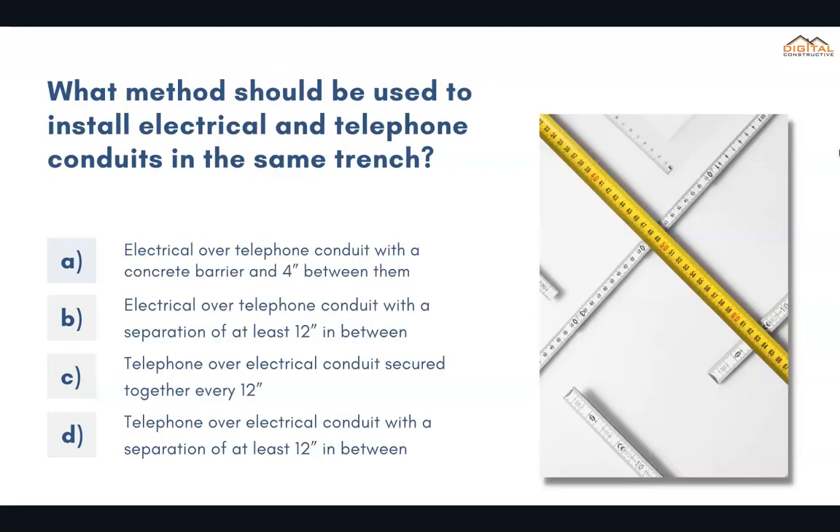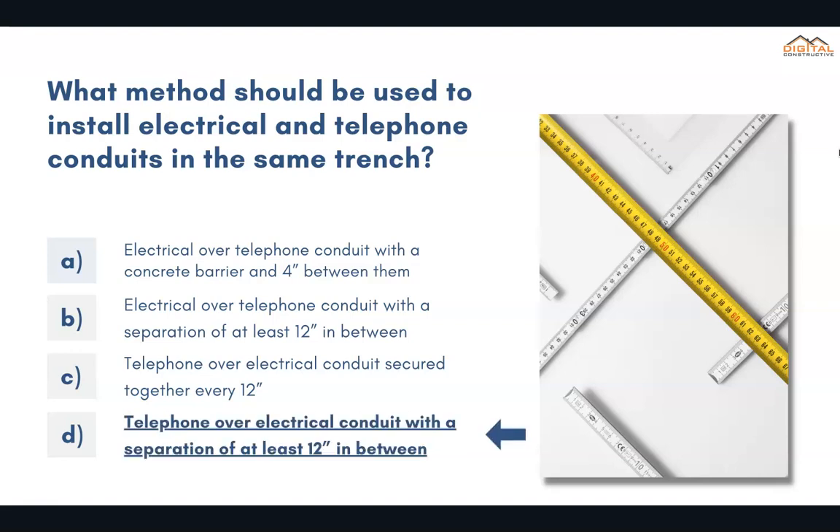What method should be used to install electrical and telephone conduits in the same trench? The correct answer is D: telephone over electrical conduit with a separation of at least 12 inches in between.